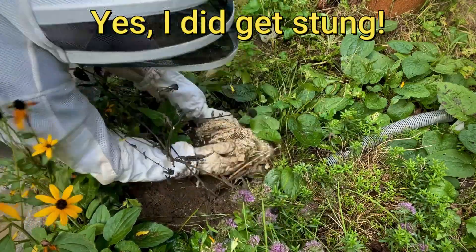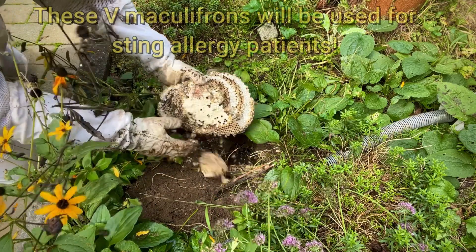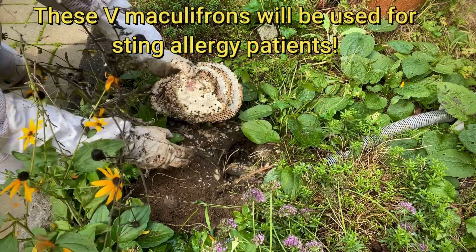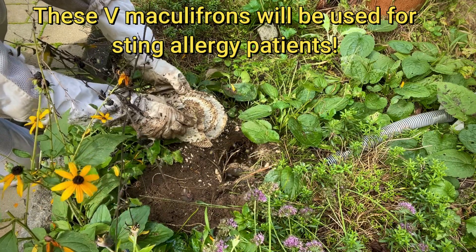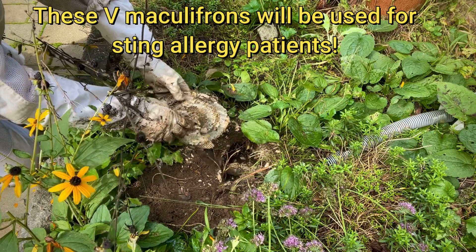Ouch! They're stinging me. But here we go — here it is. We just gave birth to a whopping five-pound Yellow Jacket nest, and boy, are they mad.